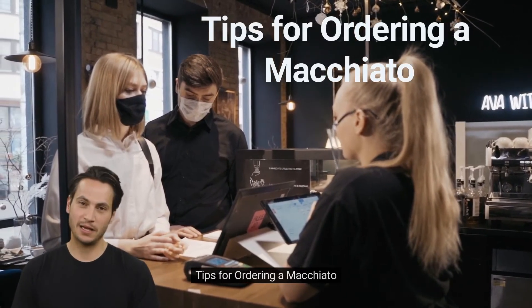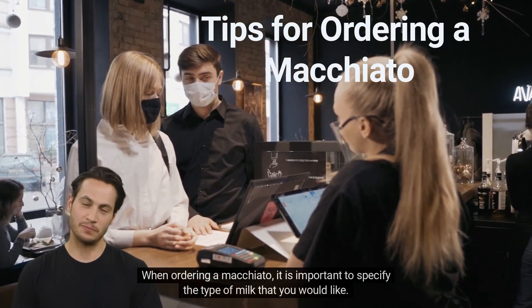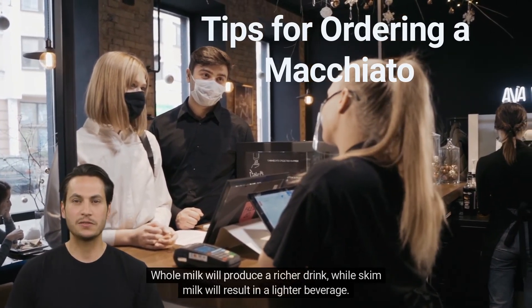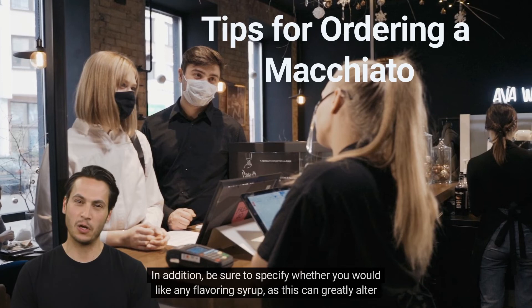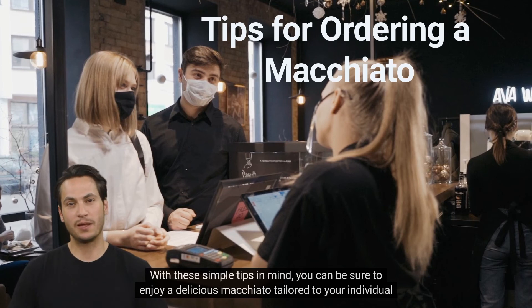Tips for ordering a macchiato. When ordering a macchiato, it is important to specify the type of milk that you would like. Whole milk will produce a richer drink, while skim milk will result in a lighter beverage. In addition, be sure to specify whether you would like any flavoring syrup, as this can greatly alter the taste of the drink. With these simple tips in mind, you can be sure to enjoy a delicious macchiato tailored to your individual preferences.